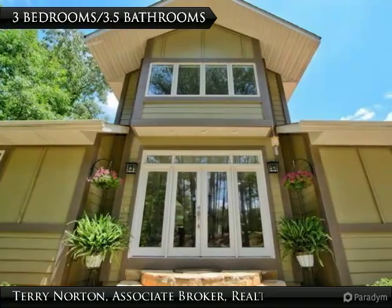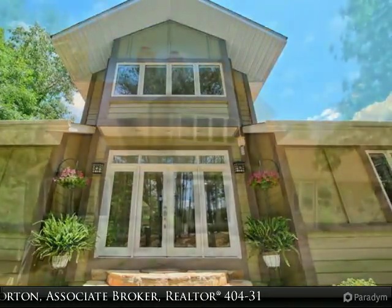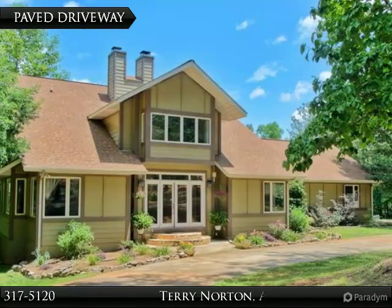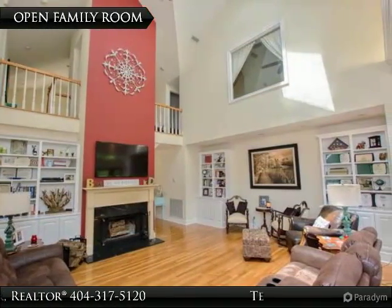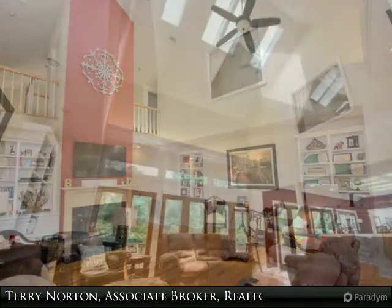Thank you for visiting my visual tour today. If you have questions or would like to schedule an appointment to personally tour property on Lake Wadawi, call Terry Norton at 404-317-5120. We work hard for our clients. This is a spacious open floor plan home with three acres and 137 feet of shoreline.